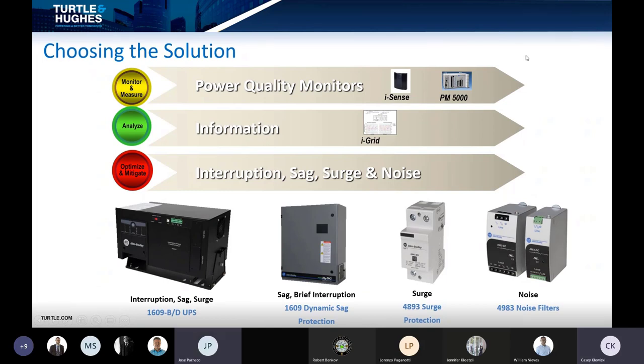Thanks, Casey. Depending on the condition or event you're trying to mitigate, there are several options within our portfolio. The DiSC — dynamic sag correction — is an intelligent solution based on capacitor technology focused on mitigating shorter duration power sags, targeting the types of events that would knock out a relay or PLC. If you require mitigation for longer duration sags or full power interruptions — a full blackout from the utility — then a UPS, an uninterruptible power supply, may be appropriate.